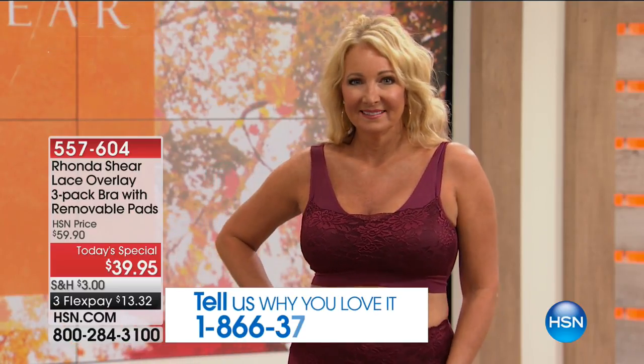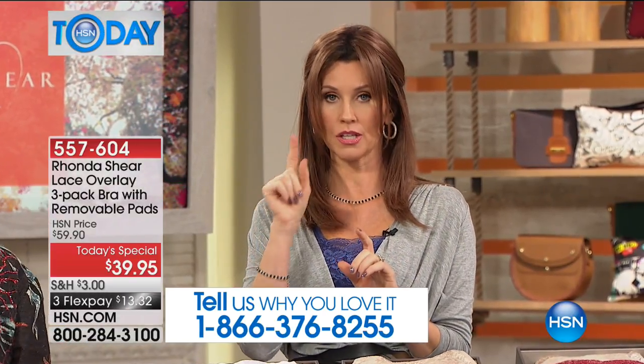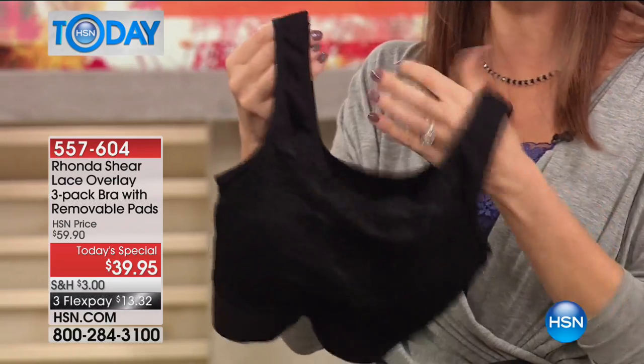Those $78 bras didn't even have lace — they were the kind you hide. On Rodeo Drive you'd see lace bras in the window for several hundred dollars and they're just one. Here you don't have to wear it just as lingerie you hide. This is lingerie that's comfortable and shapes you. Those other bras have underwire — you're spilling over everywhere in front and back. This gives you shaping in the back as well, so there's never any spillover and no underarm bulge.